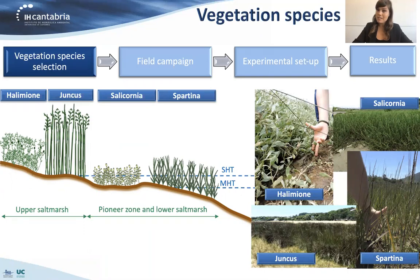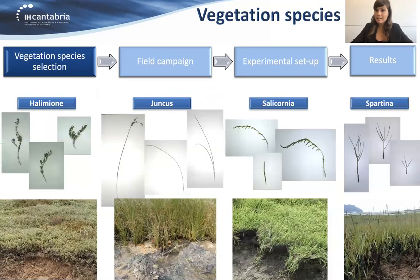These species, as you can see in the pictures, are very different — not only in geometrical properties, but also in biomechanical properties. Some of them were very flexible, some of them pretty stiff. So with these four different species, we had a wide representation of the different species that we can find in a salt marsh.